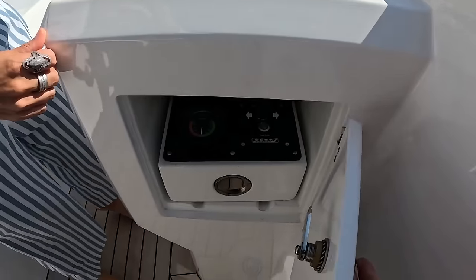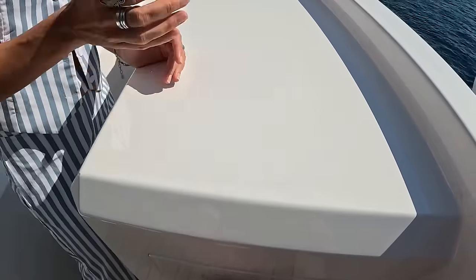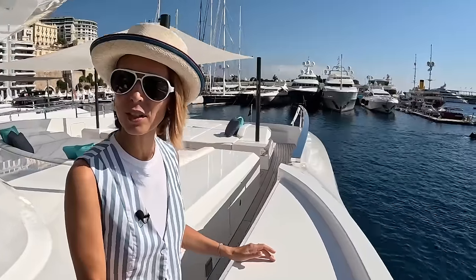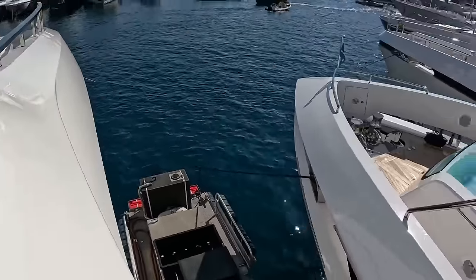We've got a wing station right here — it pulls out. Oh, you can just pull it out and put it right here. I like that — it's always out of the elements. You don't have to deal with covers that you don't know where to put. Very simple, and we're nicely extended over the side. A nice, good wing station.